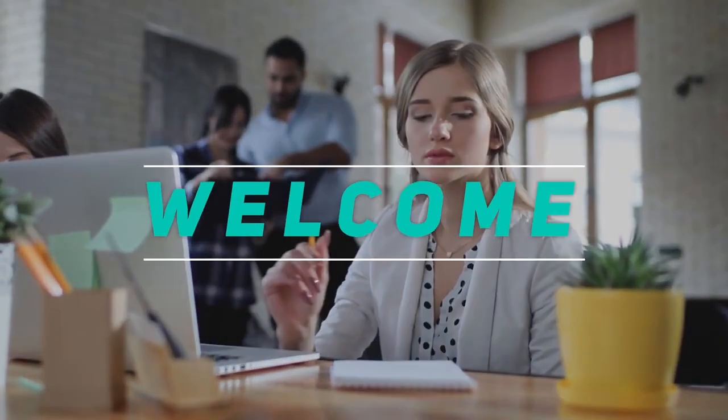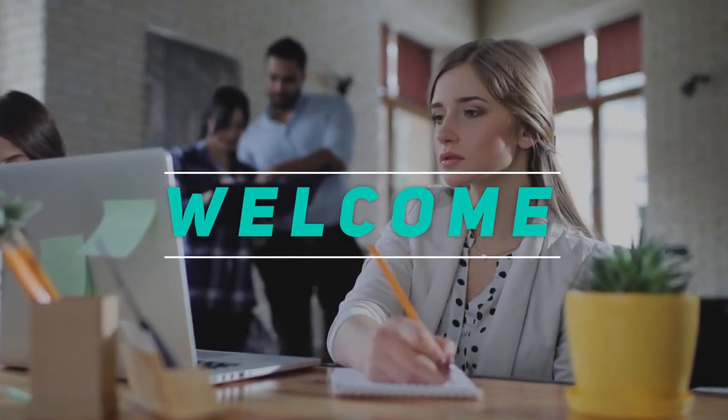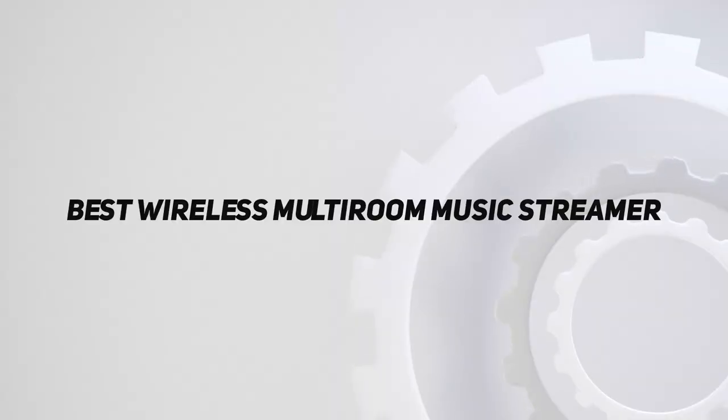Hey, welcome back to my channel. In this video, I'm gonna talk about the top 5 best wireless multiroom music streamers.